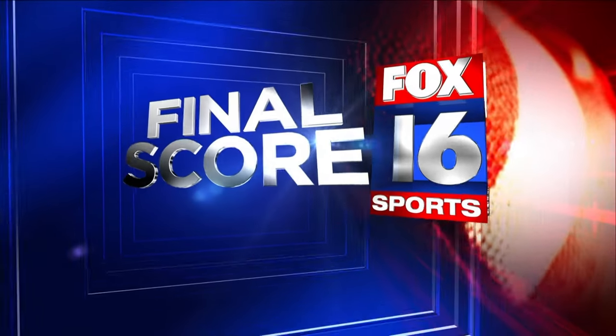You're watching Final Score on Fox 16. The football season has been right around the corner — well, we've finally turned that corner. Friday Night Lights is back.